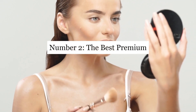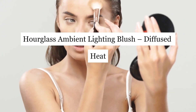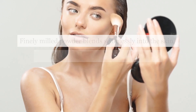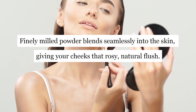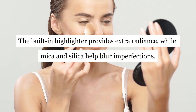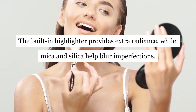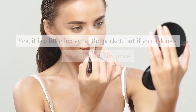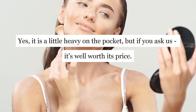Number 2: The Best Premium — Hourglass Ambient Lighting Blush in Diffused Heat. Finely milled powder blends seamlessly into the skin, giving your cheeks that rosy, natural flush. The built-in highlighter provides extra radiance, while mica and silica help blur imperfections. Yes, it is a little heavy on the pocket, but if you ask us, it's well worth its price.